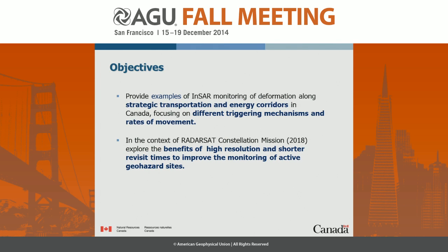The objective of this work is to really give you examples — I only picked three of them — to look at how we use INSAR, or radar satellites, to monitor deformation. We have a lot of deformation active sites in Canada, mainly along strategic transportation corridors, energy corridors, and focusing on the process.